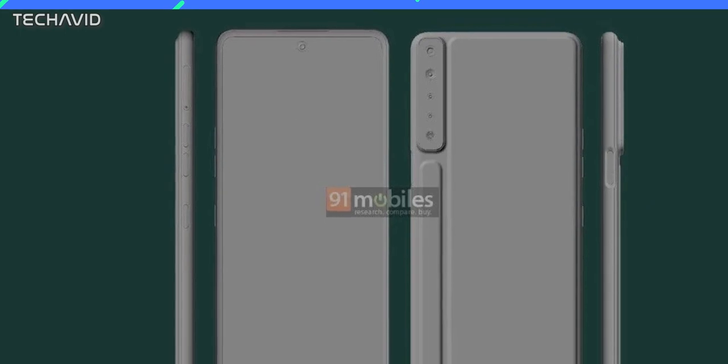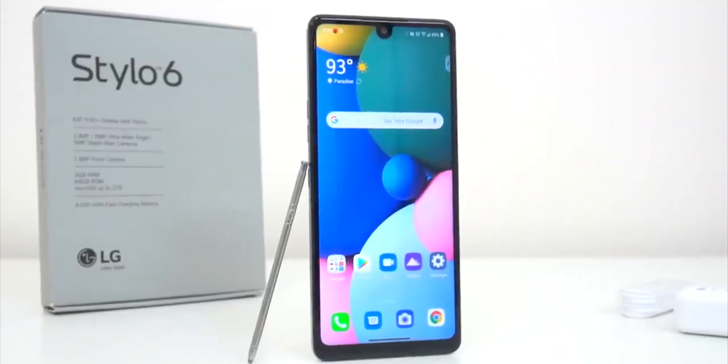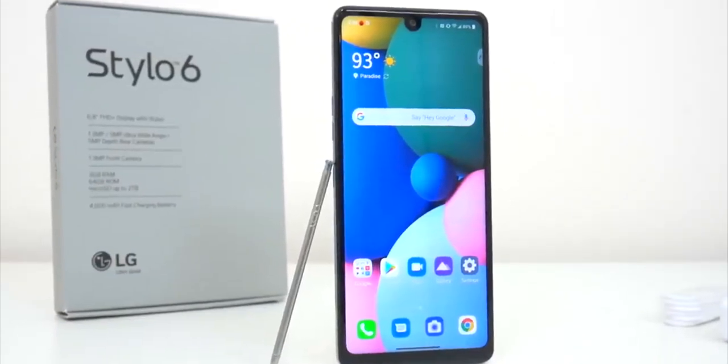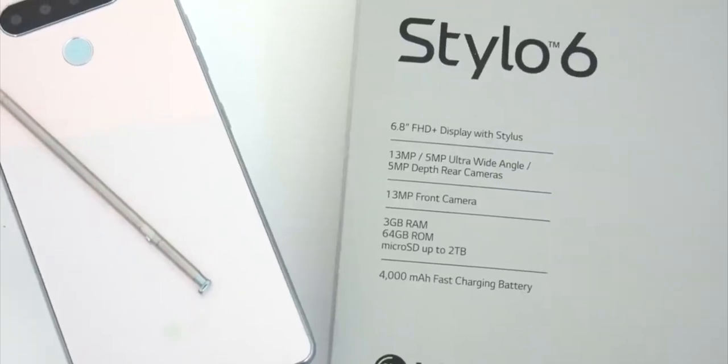Coming to the display, LG claims that the device is fitted with a similar size display to that of the Stylo 6, measuring at 6.8 inches. The dimensions are also the same with minor deviations, so expect a similar tall phone which feels good to hold one-handed, though it's definitely a two-handed phone when you're trying to work on it with the stylus.